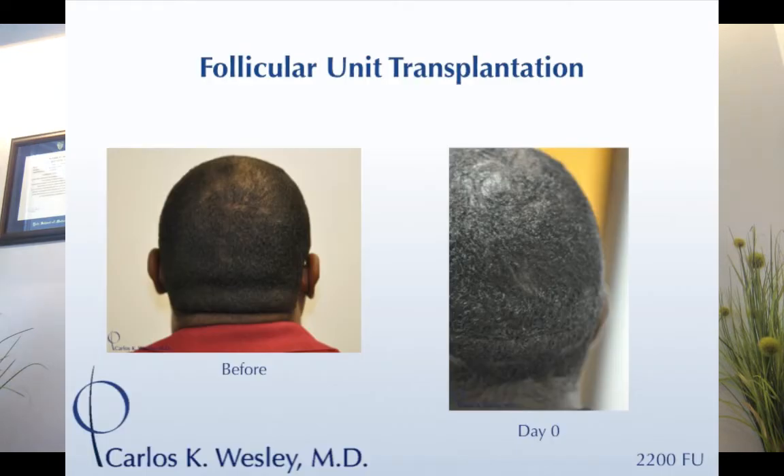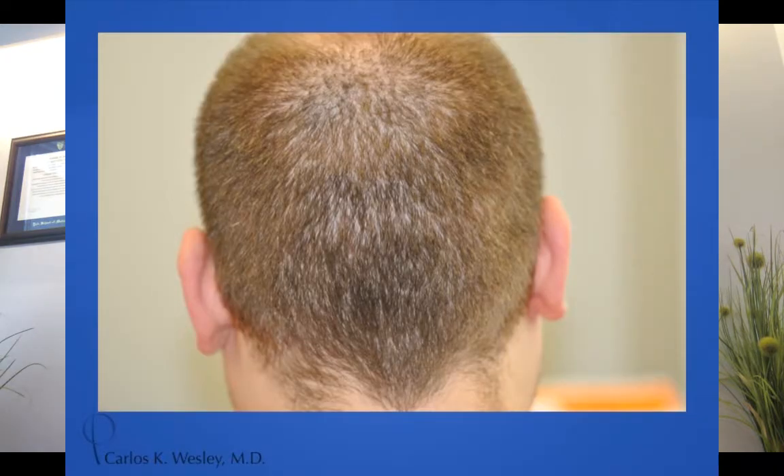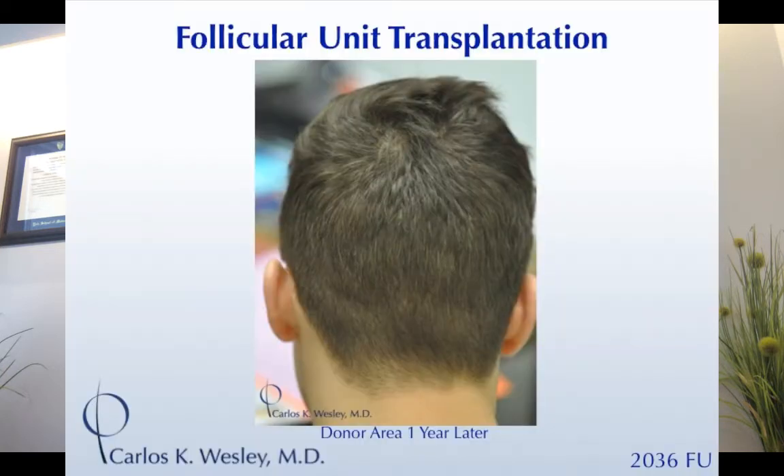These are patients who underwent FUT. This person is able to wear their hair at that length. Here's another example of a patient who had FUT.